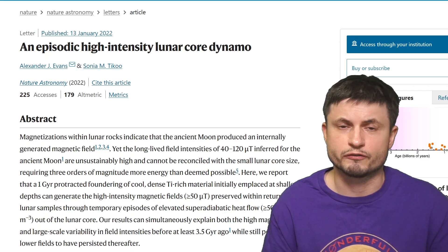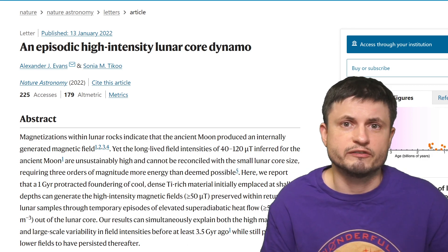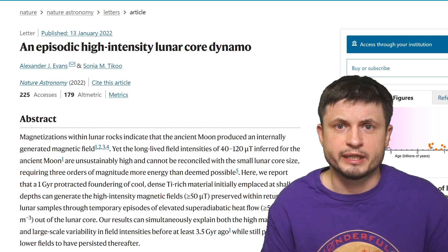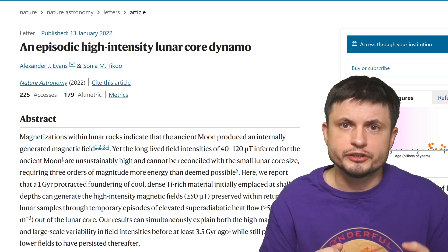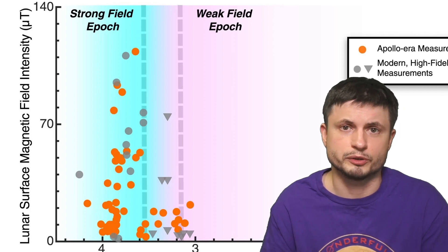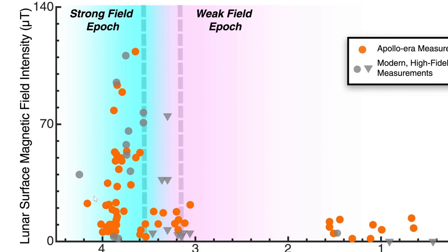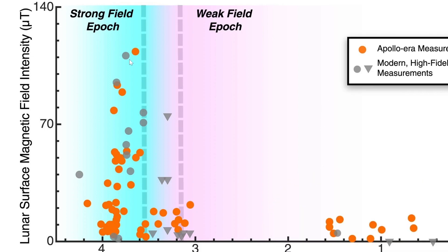So what exactly might have happened on the moon a few billion years ago to create these powerful magnetic fields? The explanation from this paper is based on a model they created describing what they believe might have happened. They refer to it as an episodic, or temporary, magnetic field — one that would form for maybe 100 years or so and would then disappear, just to reappear sometime later. This would explain why samples from the moon indicate very different levels of magnetic field, with at least two very old samples showing signs of low magnetic field while younger samples indicate a much stronger field.